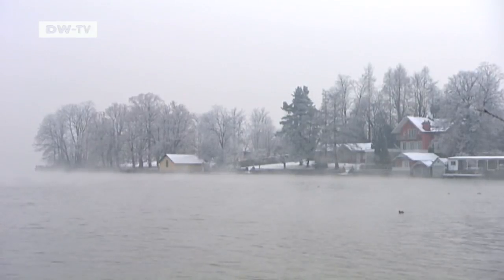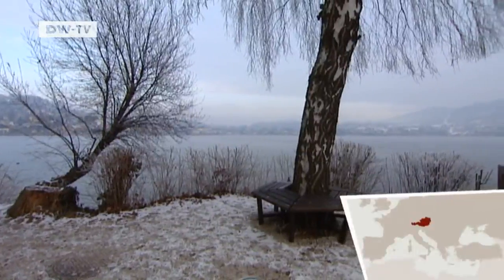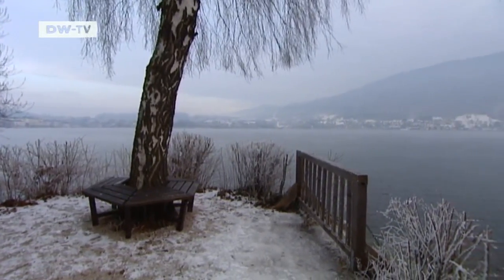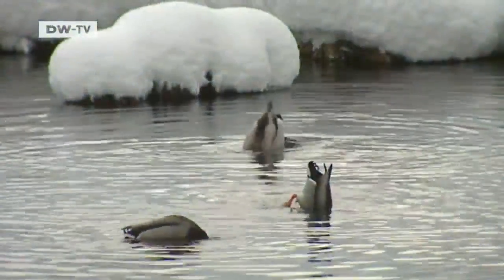Nestled among the foothills of the Austrian Alps is one of the country's most pristine lakes, the Traunsee. Its eastern bank edges up to the Traunstein mountain. The lake is even said to meet standards for drinking water. It's home to many plants and animals, and to a very unusual species of fish.